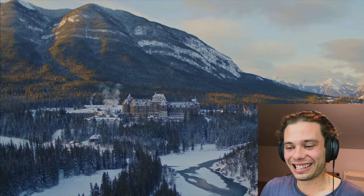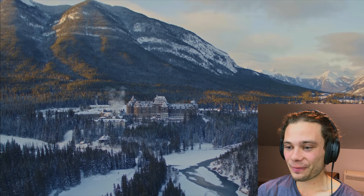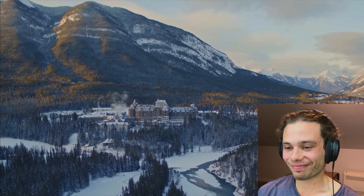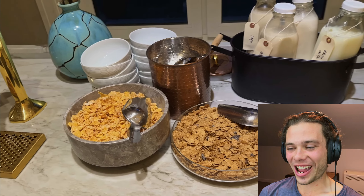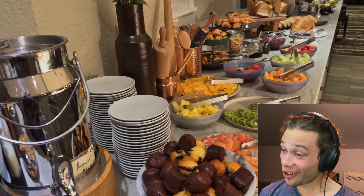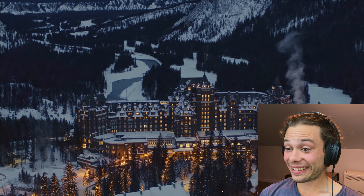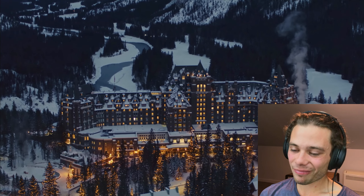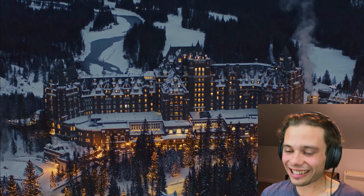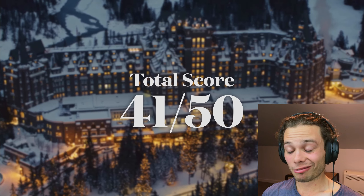Value, however, is really the most subjective category here. Prices are a bit steep, and even after the renovation, I don't think the rates past $900 a night are worth it. Fairmont Gold was a fun experience, and I maybe would do it again for a special occasion sometime over the winter, but I'm not sure if I could ever justify paying over $1,000 a night for a standard room. It's a 5 out of 10, giving the Fairmont Banff Springs a very respectable score of 41 out of 50.